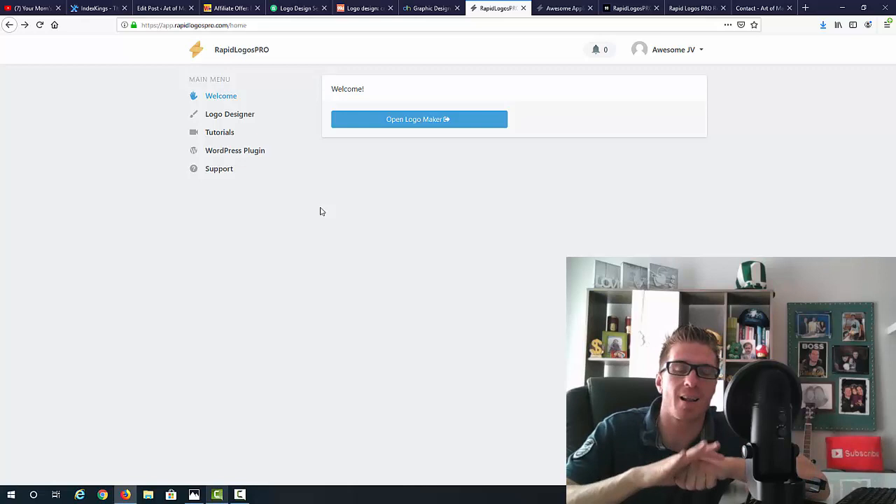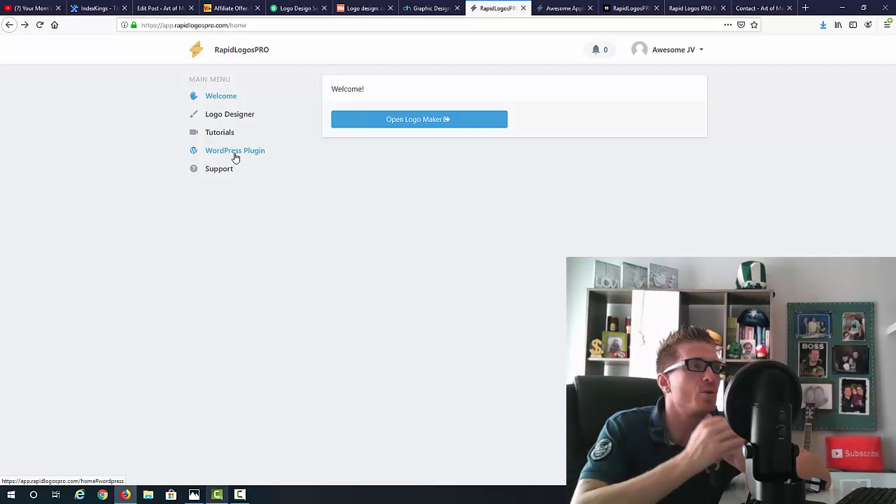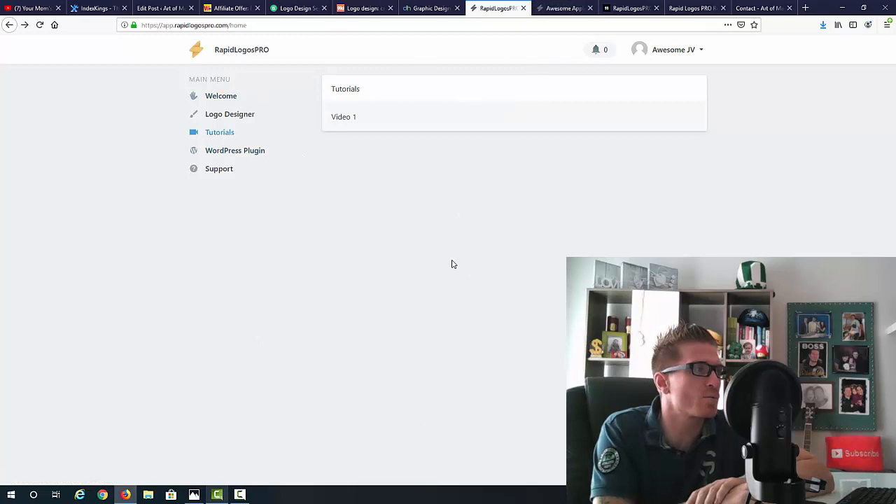Inside the members area you actually get two different options: you have the logo designer cloud app mentioned on the sales page, and you also get a WordPress plugin you can install on your site. It's totally up to you — you can use the WordPress plugin, the cloud-based app, or both. The members area has a welcome tab, the logo designer, tutorial videos, and support.